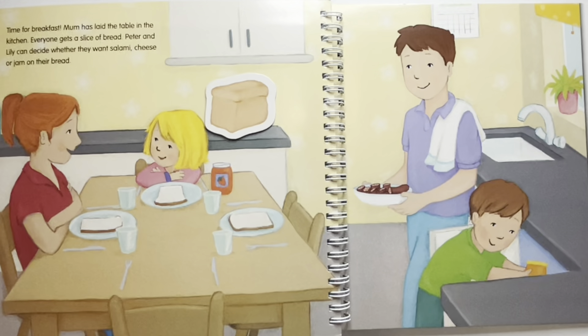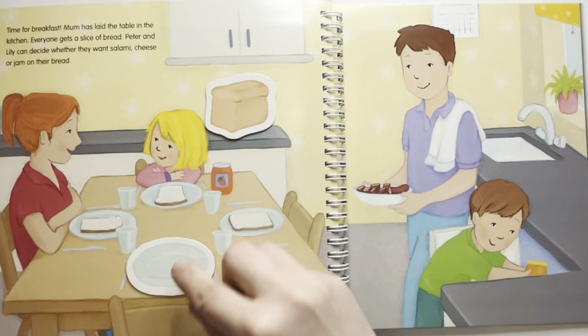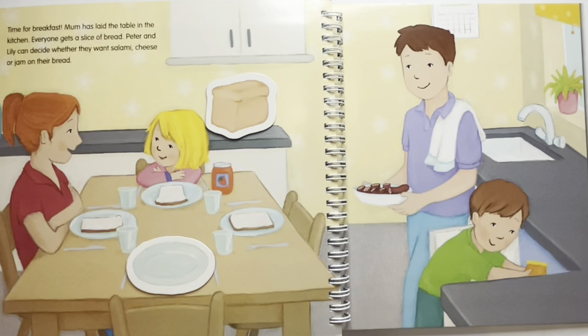Who doesn't have a plate? Daddy doesn't have a plate and he sits here. Where is the cheese? The cheese is on the table next to daddy.